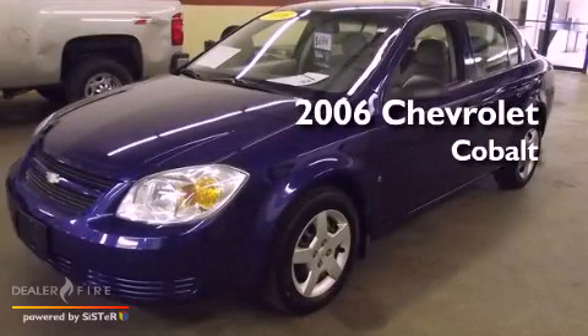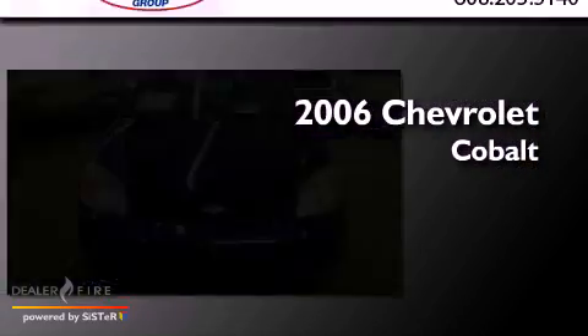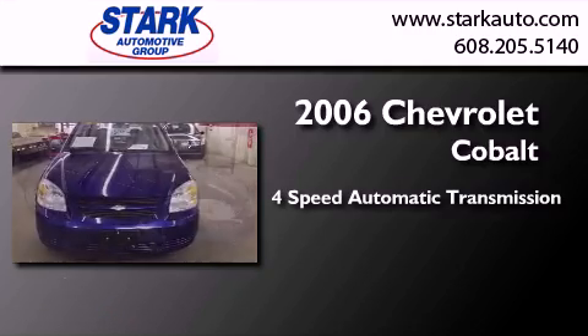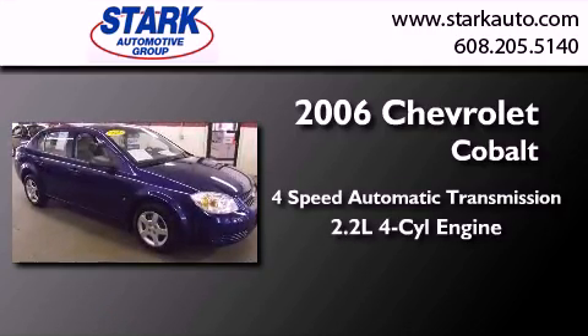This is a 2006 Chevrolet Cobalt. This compact has a 4-speed automatic transmission and an inline 4-cylinder engine.